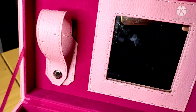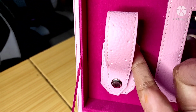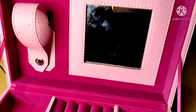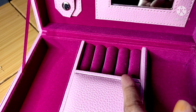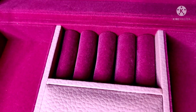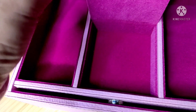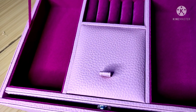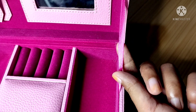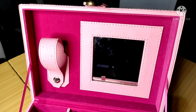Ini penampakan dalamnya. Karena perhiasanku tidak terlalu banyak, aku memilih tipe seperti ini. Di bagian atas ada kaca kecil juga, tempat anting dan sudah diberi lubang-lubang. Ini tempat menyusun cincin. Di kanan kirinya bisa kalian taruh gelang, kalung, ataupun jam tangan. Di sini bisa kalian letakkan bros atau liontin.